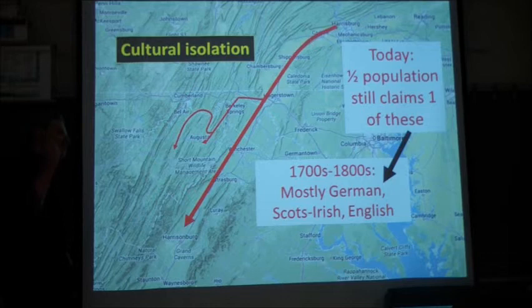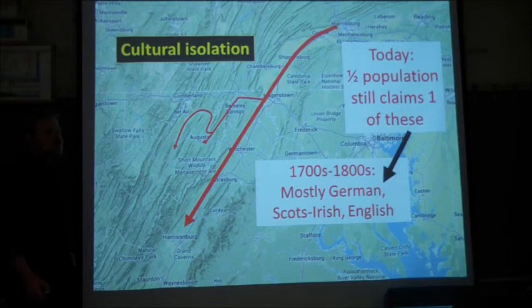Why did Philadelphia, Baltimore, New York, Chicago, Cleveland, and Detroit grow? They're easy to get to — there are waterways, rivers, coastlines. Appalachia is nowhere near a waterway, nowhere near a coastline. You're not going to be able to ship stuff in here, and so there are no jobs here. One key reason this area has remained isolated is the complete lack of navigable waterways, which prevented the economic growth that drove population to other cities.